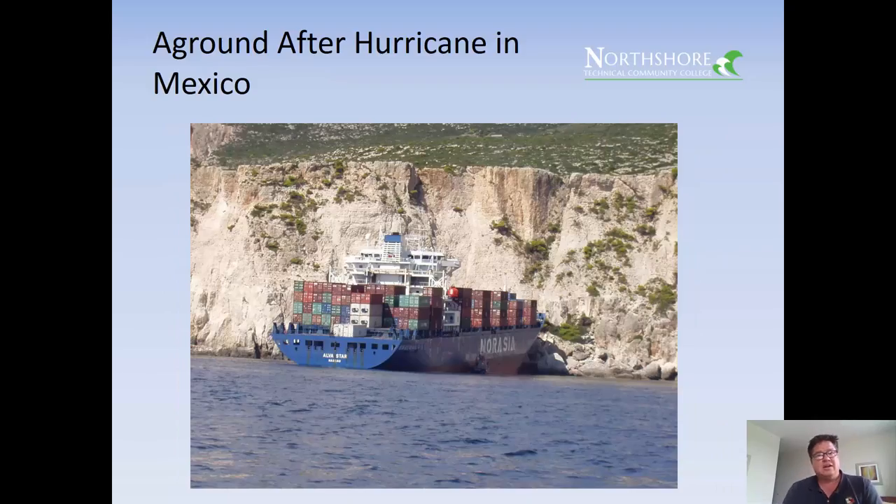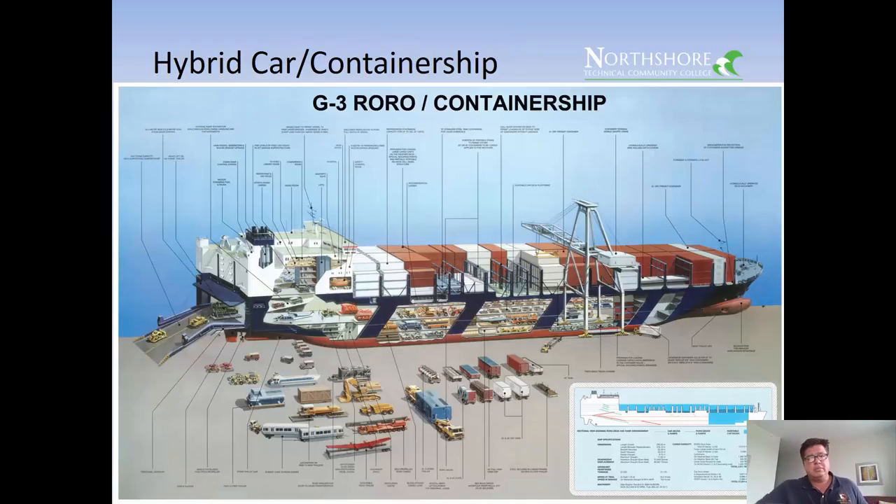Here's a ship that went aground after a hurricane in Mexico. The ocean is still a challenging and sometimes terrible place — we don't have all the answers, and occasionally things go wrong, even for container ships like the Alpha Star.